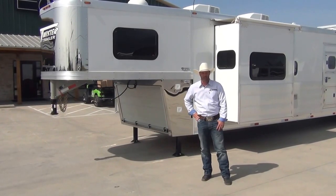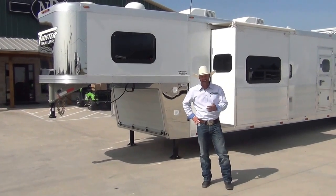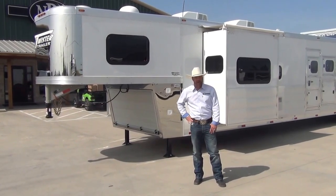Hey everybody, Brandon Henderson here with NRS Trailers. We just got this five-horse Twister 16-and-a-half-foot living quarters trailer in, and I want to show you this beautiful new equipment and share with you some features that are on it.